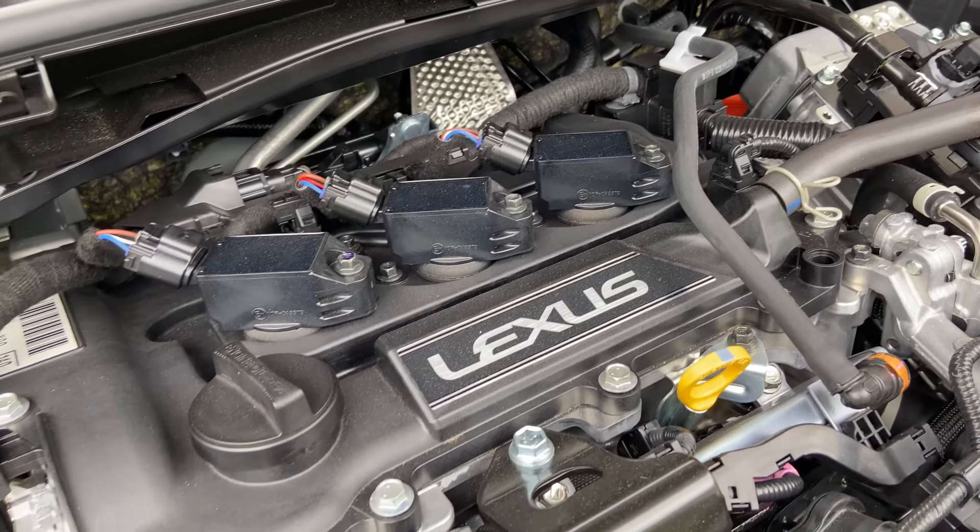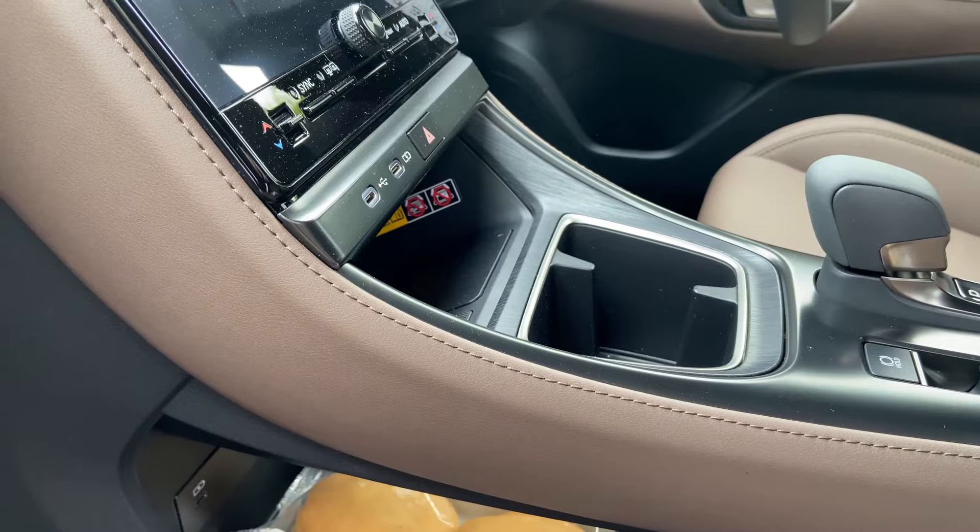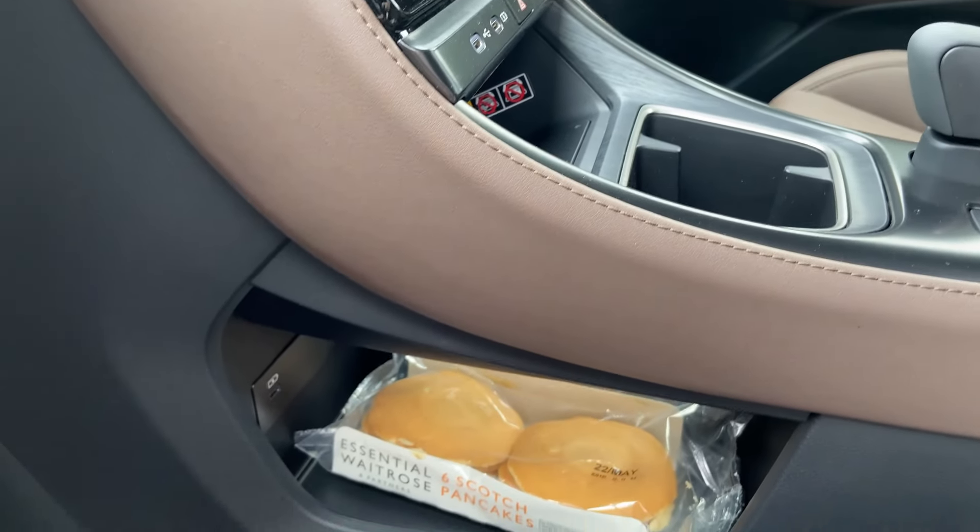Overall, my driving impressions of the car: it's comfortable, it's compliant, it's great for a subcompact crossover. There's not too many vehicles in this segment right now that are both premium and small.